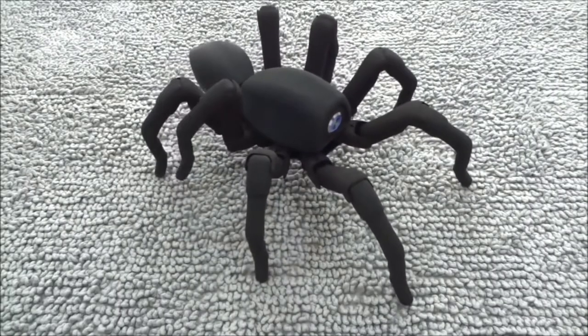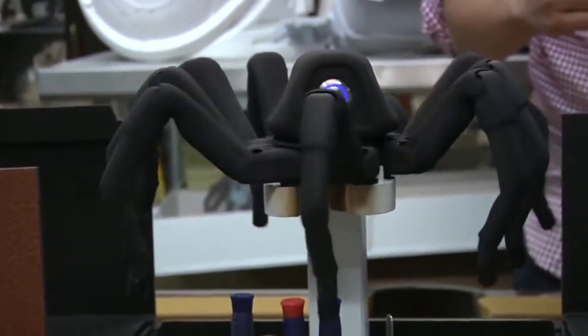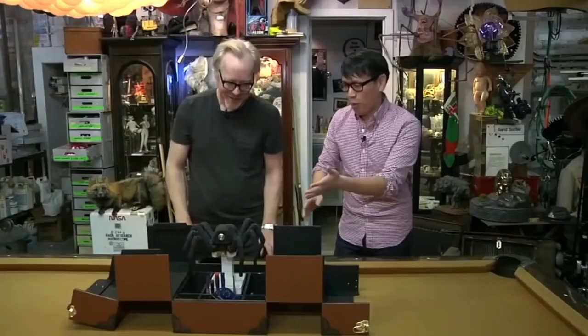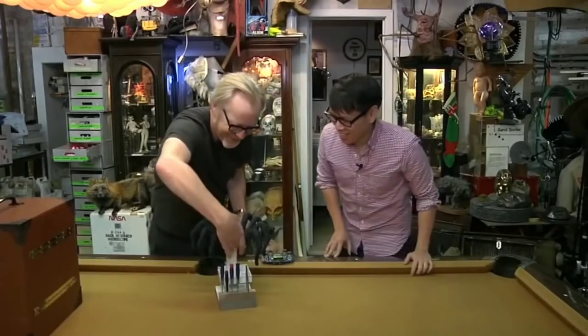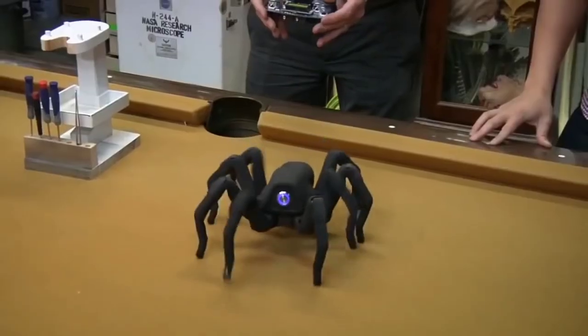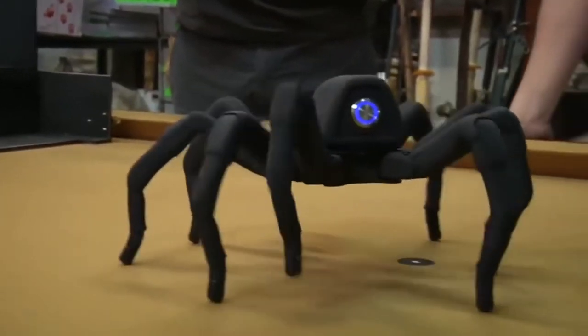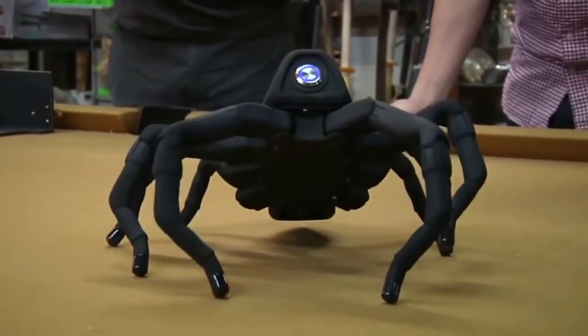The Robot Spider. The spider model was printed using a 3D printer. The engine is integrated with servo motors in each paw — three per paw. The resulting system provides simple control of flexible plastic movements with convenient coordination from a control panel. It was featured in an episode of Mythbusters.